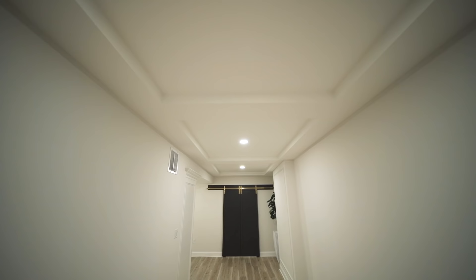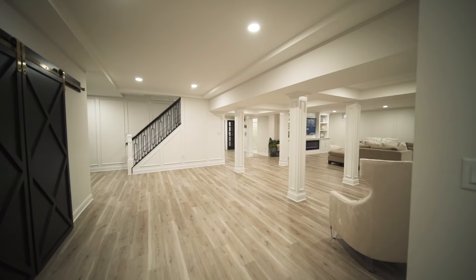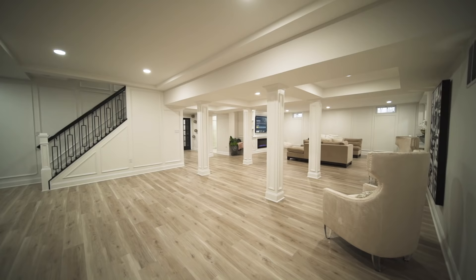One of the themes you'll find throughout the basement and all of our jobs is that we're really particular about making it feel and look like your home. We had some duct work down the center — we moved it to the side and created a tray ceiling. Those are the things that really make a difference and separate us from everyone else. We truly make this feel like it's your home, not a basement.